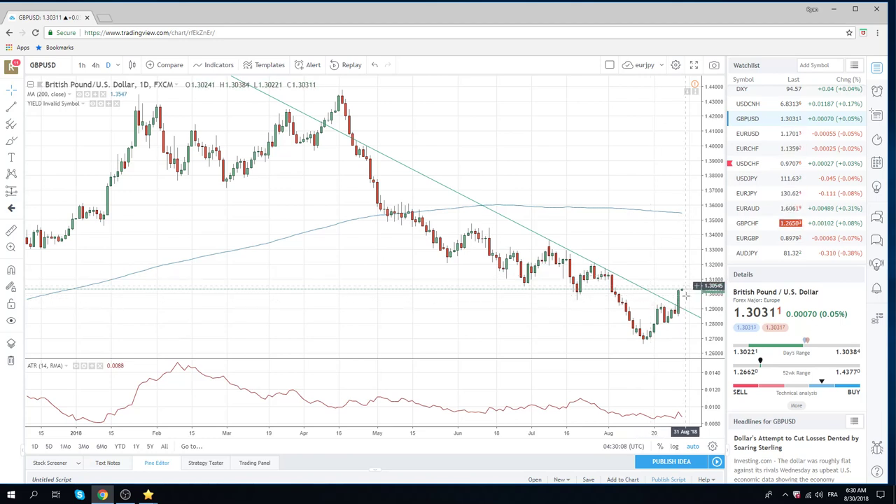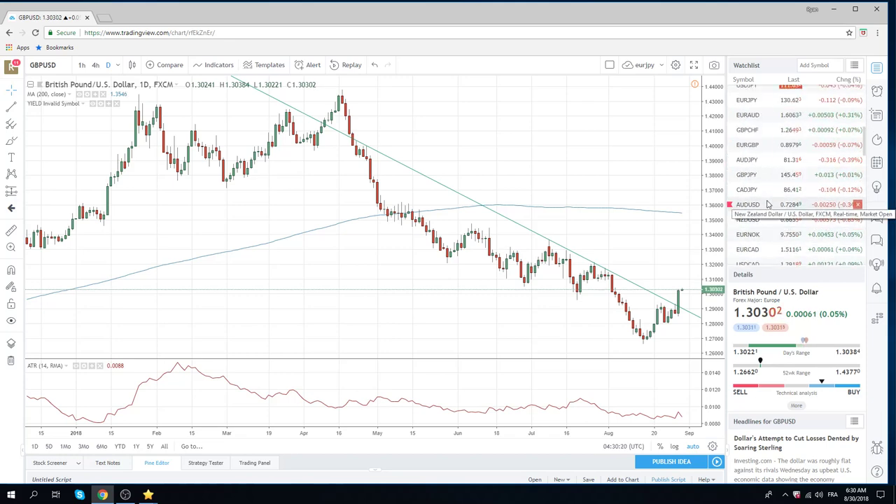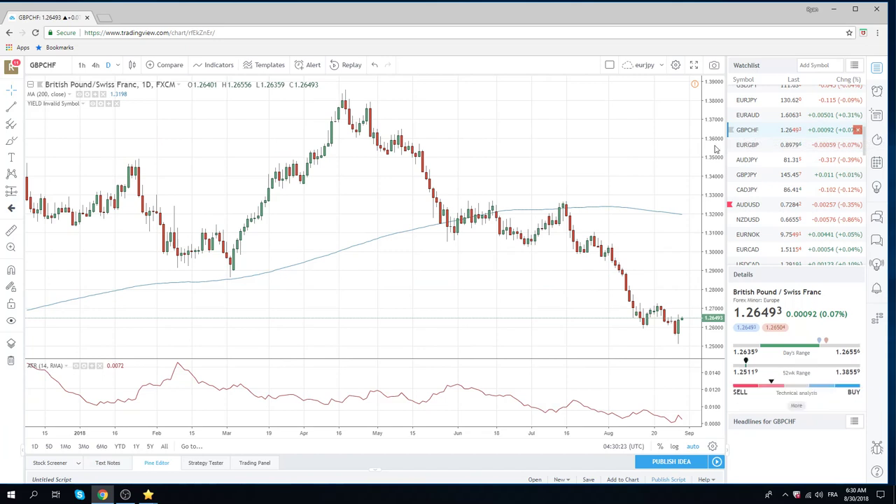This looks like we're going to get a few green days in a row and you don't want to miss this. Sterling/Swiss is also a good way to express this.